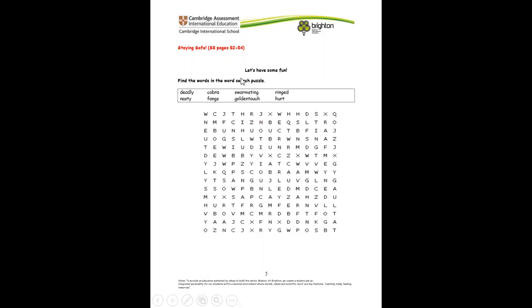Now let's find this puzzle — puzzles are always fun to do! Can you do this puzzle? Find the words: deadly, cobra, swamp, sting, rinked, nasty, fangs, goody, touch, hot. Find these words in the puzzle.